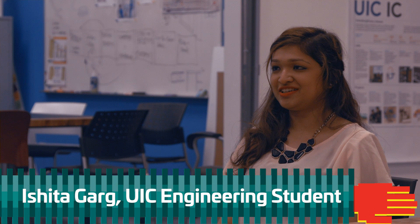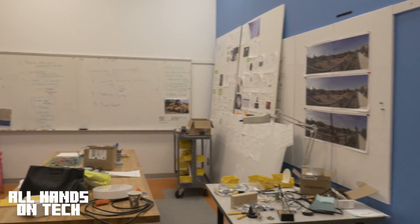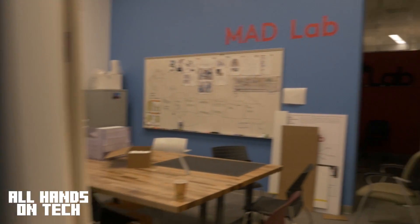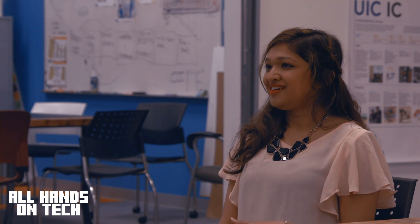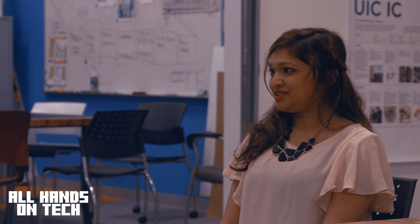I'm an electronics engineer as my undergrad degree, and here I'm doing my master's in management information systems. Don and Ugo gave me a background of the IPD class and what they were doing there. The work that they were doing with the IPD class was so interesting to me that I thought this would be a very interesting opportunity for me to join.